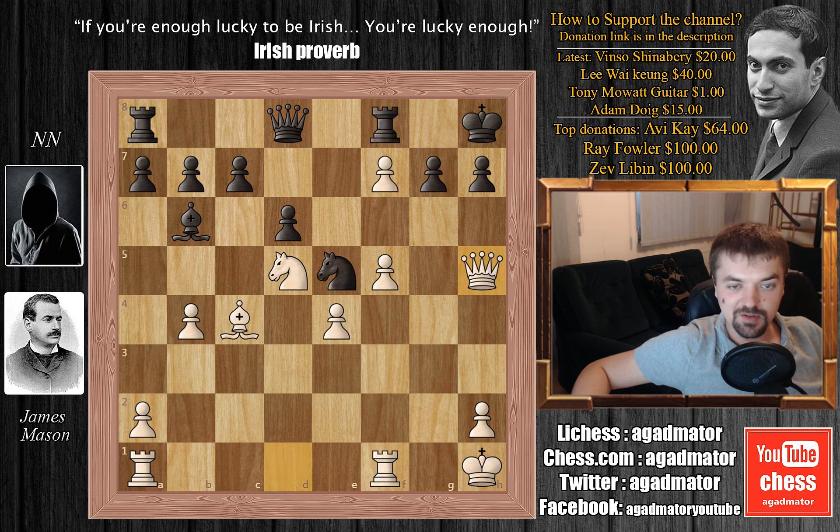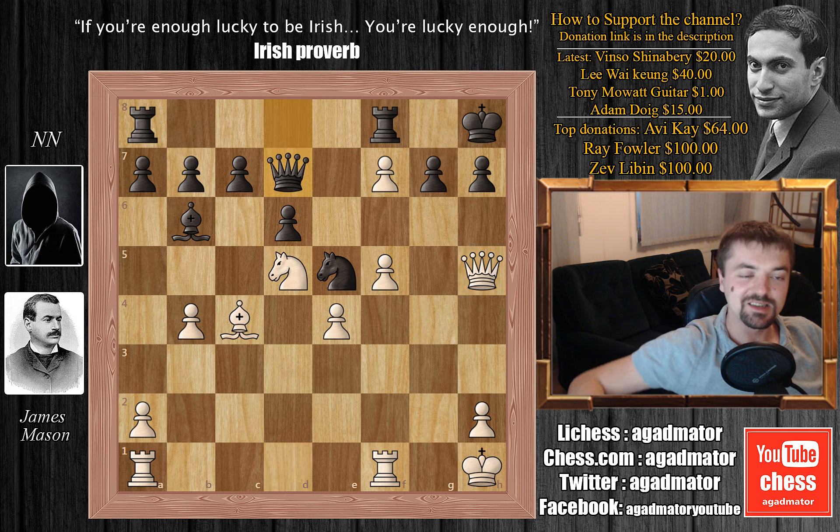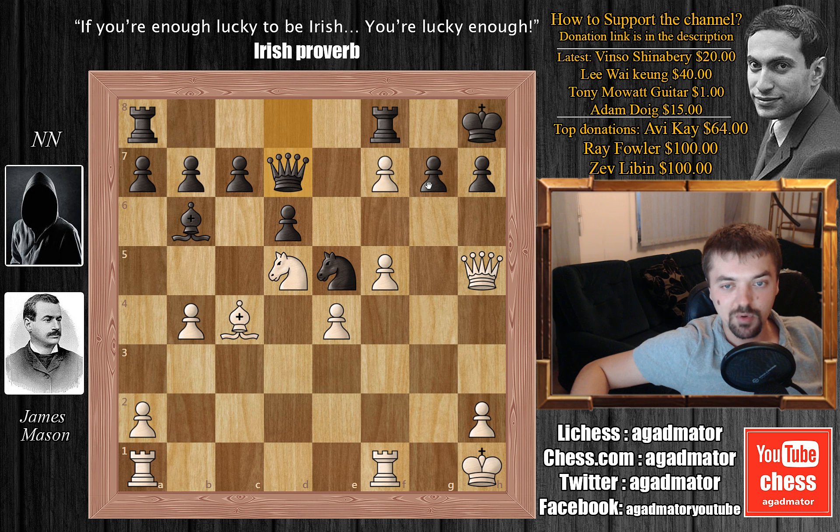But after queen h5, his opponent missed this idea of knight captures on c4 — he thought he couldn't capture the knight because of this. It seems that Mr. Mason is no stranger to the good old luck of the Irish. So his opponent played queen to d7, attacking this f7 pawn, which seems like a perfectly reasonable idea — he's threatening to capture it with queen captures on f7. And this f7 pawn is a pretty strong pawn; it's what makes white's attack seem so powerful.